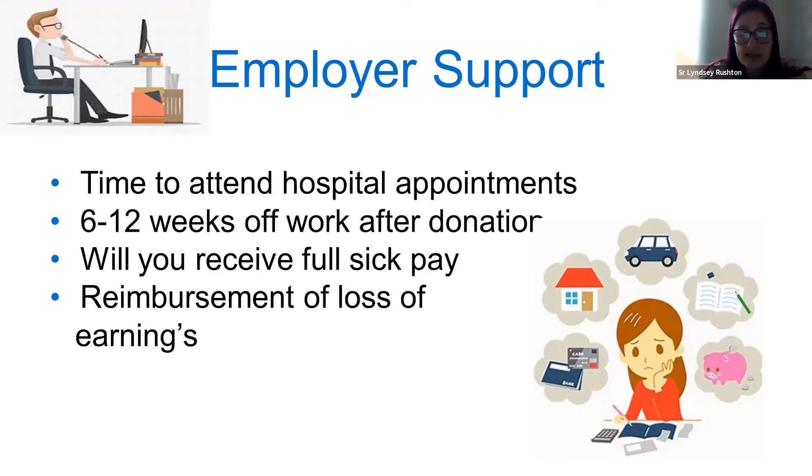There is a system in place called reimbursements of loss of earnings, through NHS England and NHS Blood and Transplant, where they will compensate for any loss of earnings. That covers fuel costs for travelling to and from appointments, parking, and loss of earnings — you just need to ensure you can evidence these. That can give a lot of reassurance to families. I, for one, would not be able to go three months without an income, and knowing that support is available would give a lot of people some reassurance.